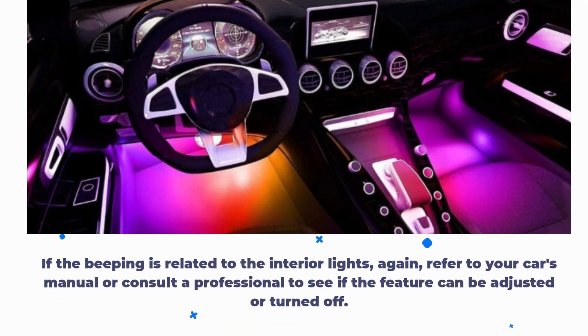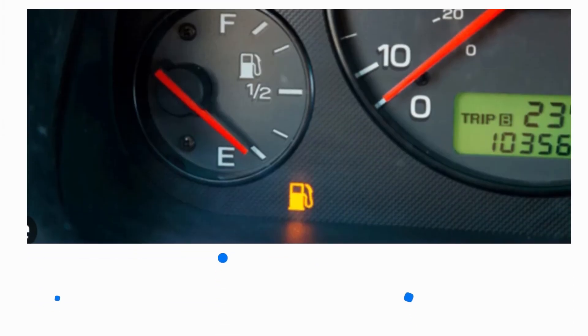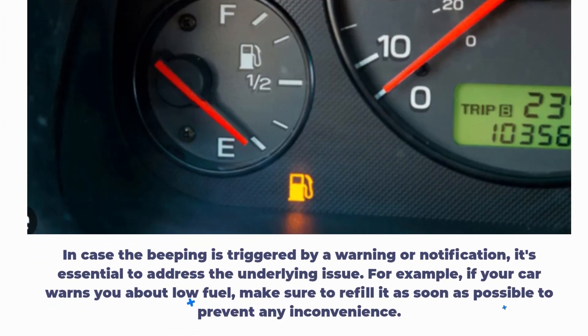If the beeping is related to the interior lights, refer to your car's manual or consult a professional to see if the feature can be adjusted or turned off. In case the beeping is triggered by a warning or notification, it's essential to address the underlying issue. For example, if your car warns you about low fuel, make sure to refill it as soon as possible to prevent any inconvenience.